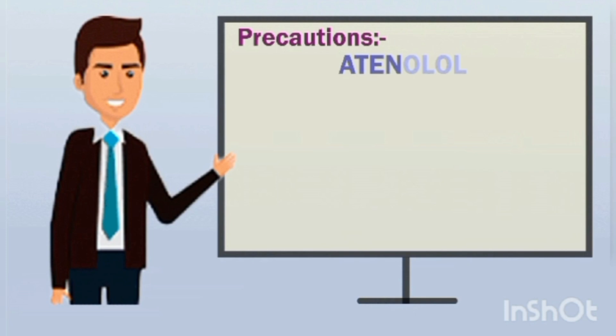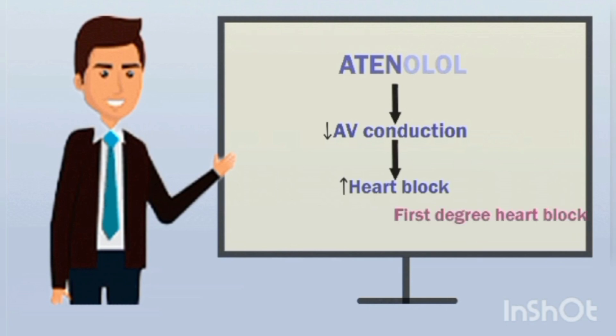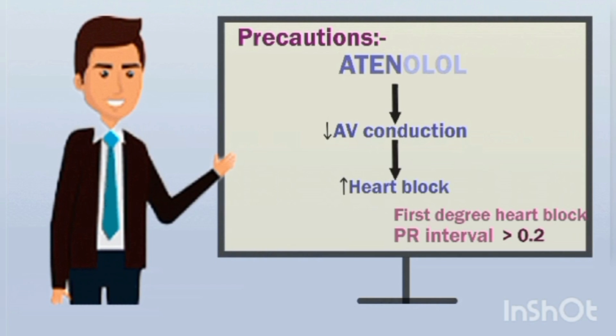Another important precaution: since atenolol is a cardiac depressant, it can reduce atrioventricular conduction. When AV conduction is reduced, it may increase the risk of heart block. In patients who already have first degree heart block — where the PR interval on the ECG is greater than 0.2 seconds — giving atenolol can further worsen the heart block.